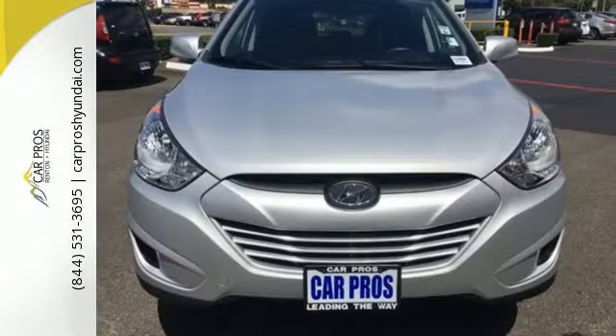Take it for a test drive today. Car Pros Renton Hyundai — come allow us to demonstrate our commitment to exceptional customer service. Call, click, or stop in today.